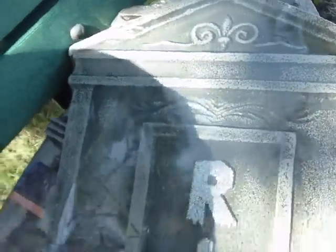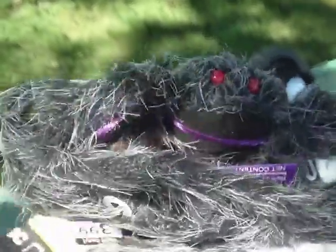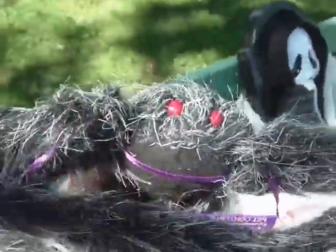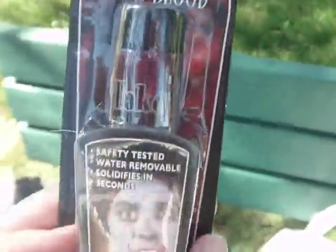This one looks like it's bedazzled or something — like a sparkly tombstone, kind of cool. I got another one of these but this is a little smaller one with a little spider. And a couple little things of fake blood, kind of splattered on some of the stuff.